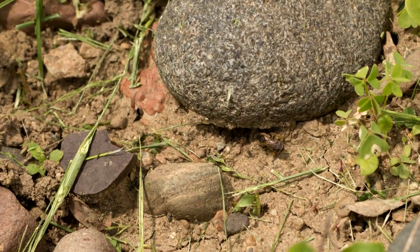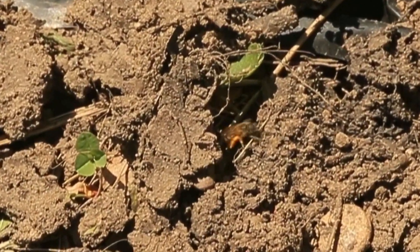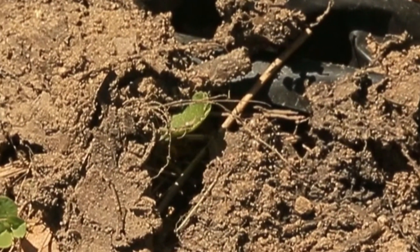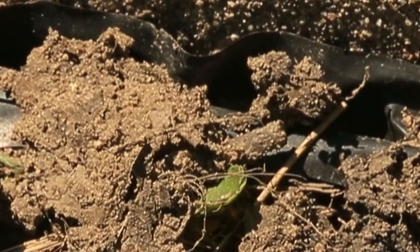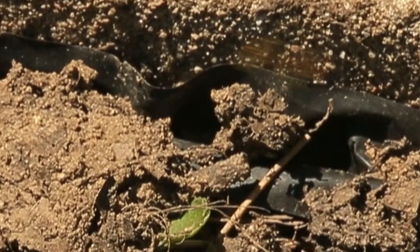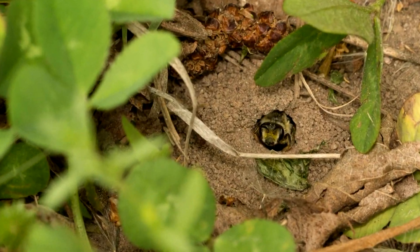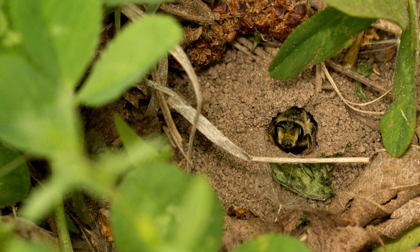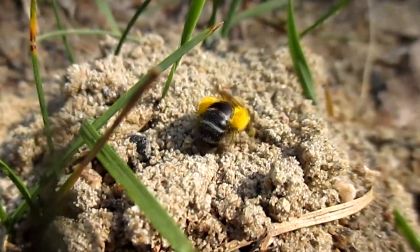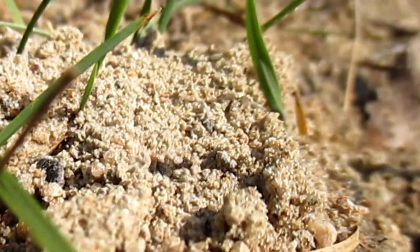These bees can conceal their nest entrances by digging under a stone, under a rock ledge, or under a concrete slab. They can conceal their nest entrances under a clover plant. And if soil texture permits, they can burrow through the soil, and the soil closes up around them as they disappear into their nest.